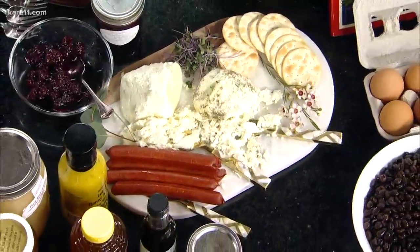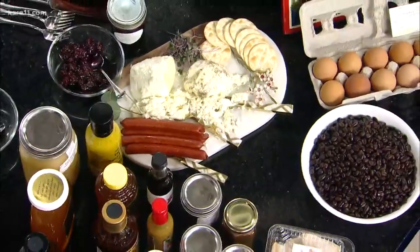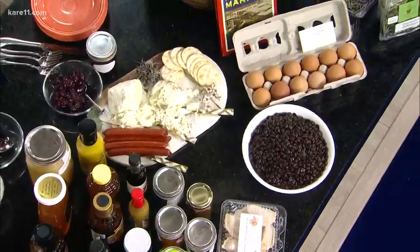Welcome back everyone. We are in the Care 11 Kitchen with our friends from St. Paul's Farmer's Market. And this Saturday, Lower Town will come alive with lots of locally grown fresh fruits and veggies. We have a nice little spread here in the kitchen. Here to tell us more are David Kutzonis, Executive Director of the St. Paul's Farmer's Market, and to my right is Nick Robinson, a grower and founder of R&R Cultivation.